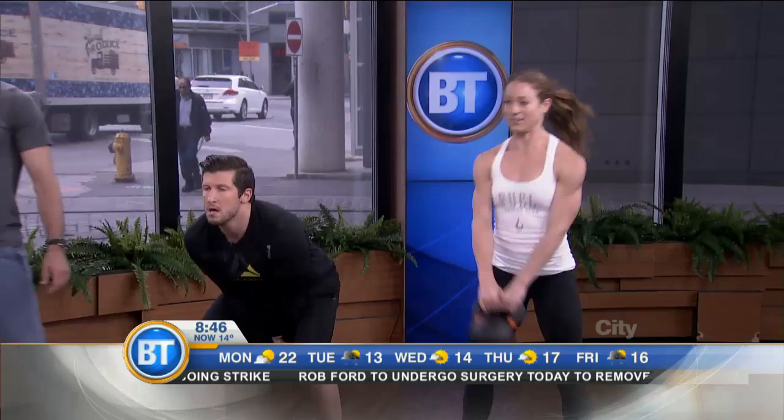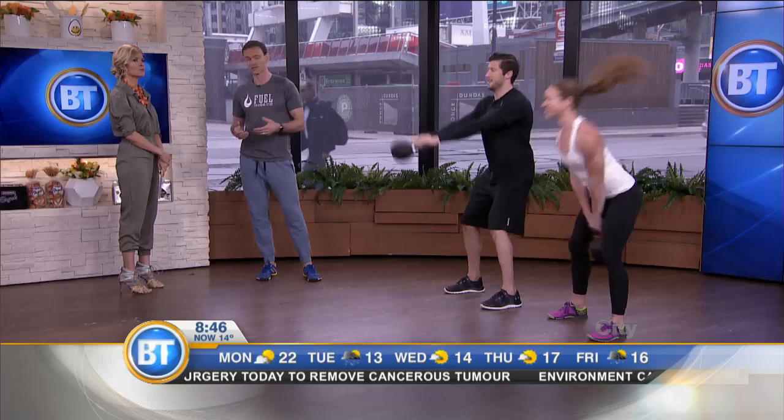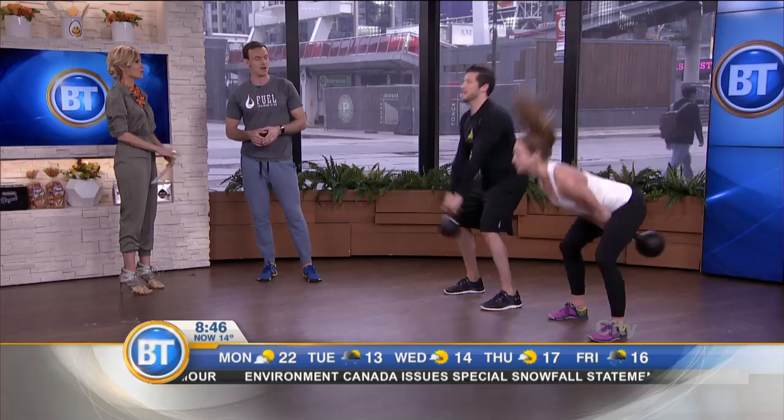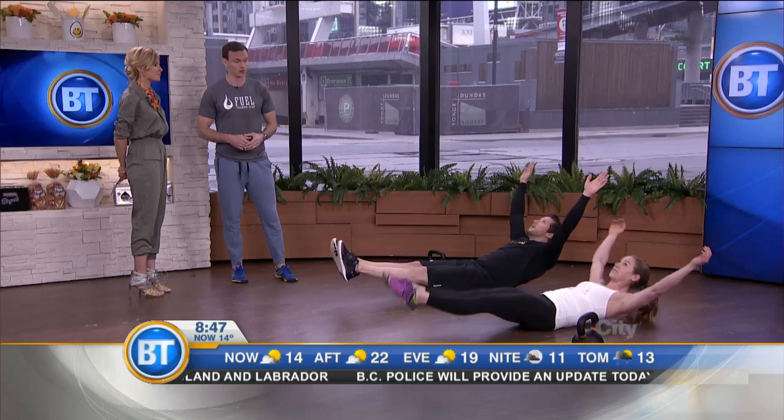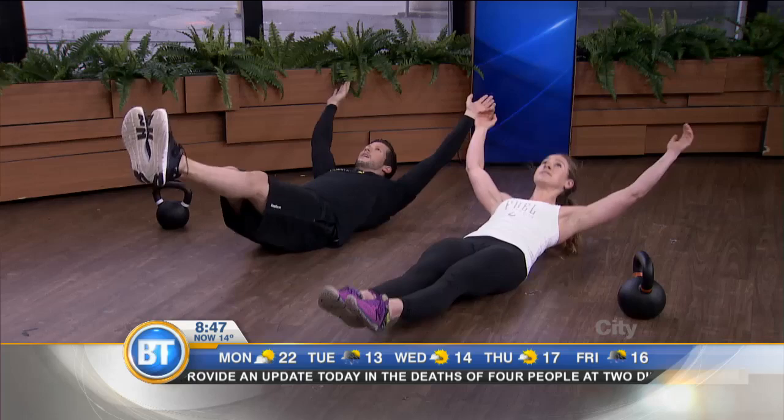How often do we do this a week? Three times a week — it doesn't have to be this exact exercise, but if you're doing high-intensity intervals and primal movements, a minimum of three times a week is good. Then you can increase to four or five times a week. And how long is each session? This workout is only going to be a couple of minutes, but if you spend 15 minutes doing something like this three times a week, that's enough to increase your fitness level. As your fitness increases, you increase the time and difficulty.